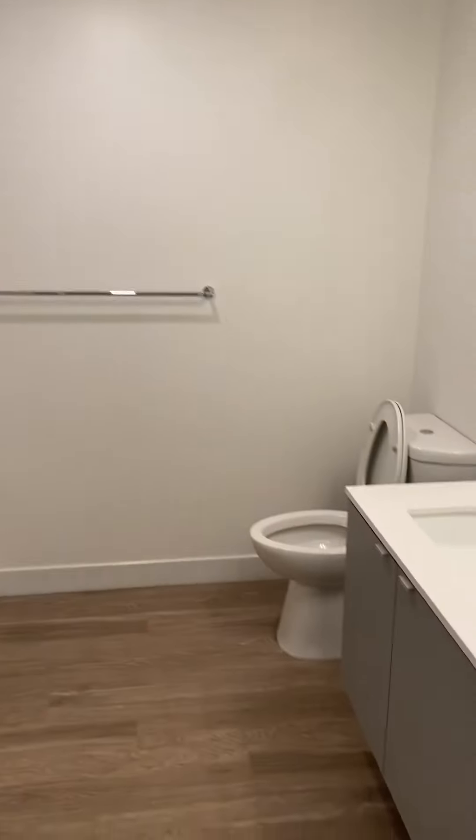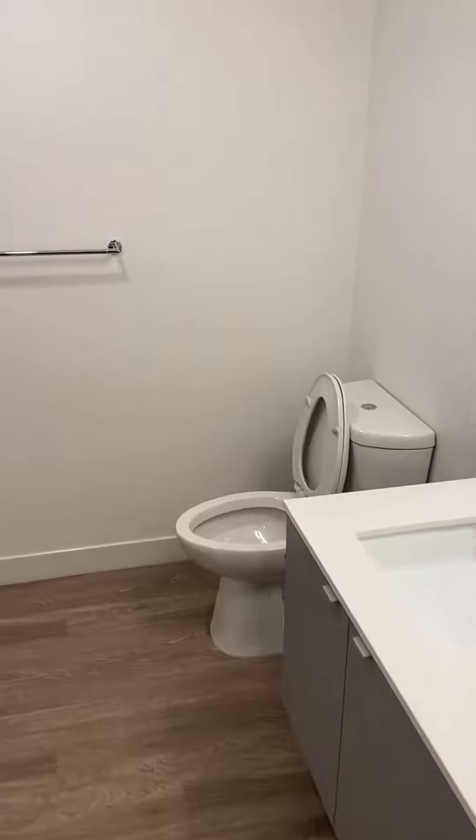Immediately to the right as you enter this home is the bathroom. You'll notice plenty of built-in cabinetry, even some behind the door.